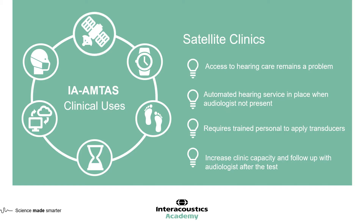It's important to note that you would need a qualified or trained professional to place the transducers. But apart from that, you could generate an automated audiometry test which could be shared with the audiologist outside of the satellite clinic. When the audiologist and client meet, the audiologist will already have a full automated hearing test and can use that time to make decisions about amplification or rehabilitation choices.